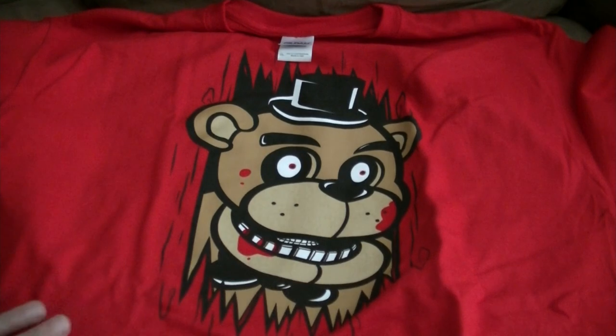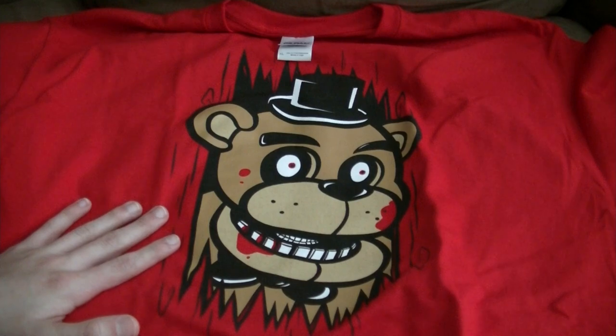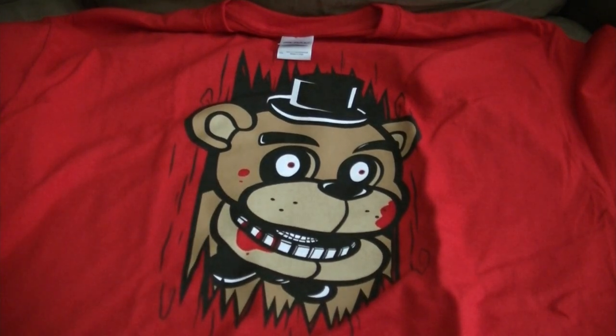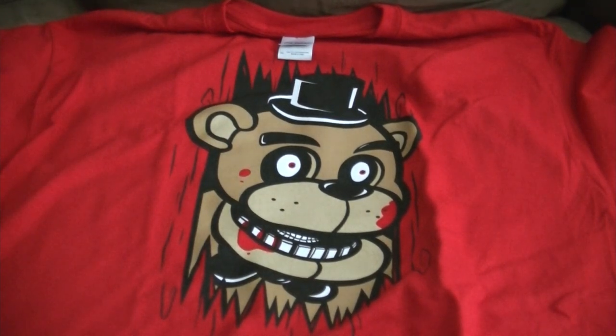I like the design and everything. Oh my gosh, it's so cool. Now what I'm going to do, I'm going to try this on and see if this thing fits. This is going to be really cool, so I'll see you guys in a little bit.